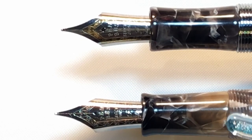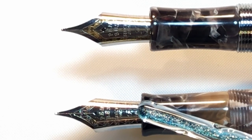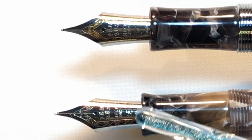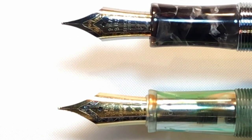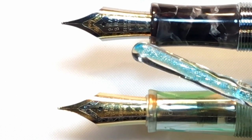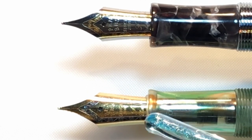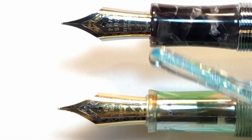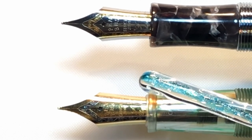Here we see another subtle difference between the models: the nibs. However, the 355 I ordered had a medium nib instead of the fine, which I then swapped with a regular fine nib from a nib charm. The 456 is silver with gold highlights, where the 355 is gold with silver highlights. I thought the 355 and the 456 were the only places where you'll see these two styles of two-tone nibs from PenBBS, but someone mentioned they were on another model as well.